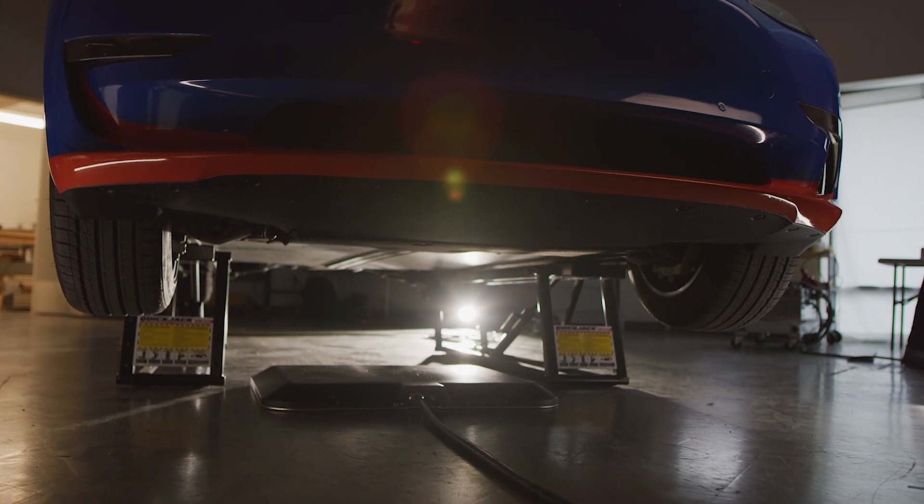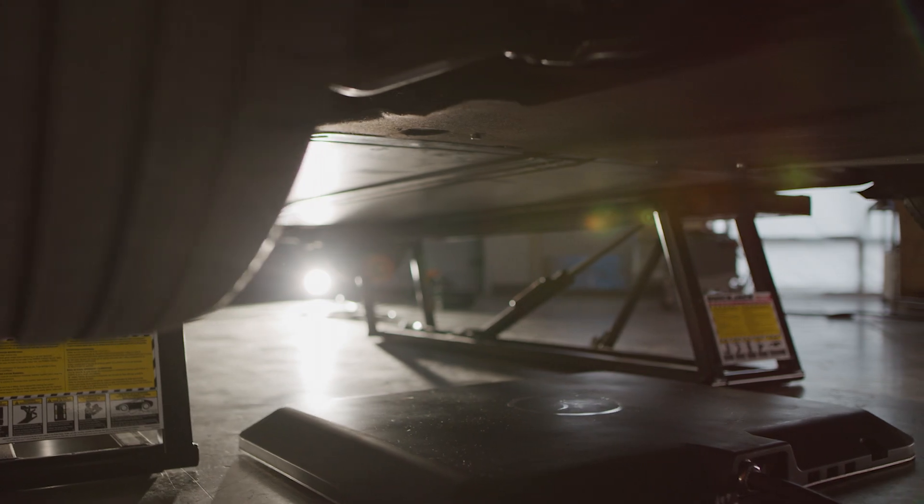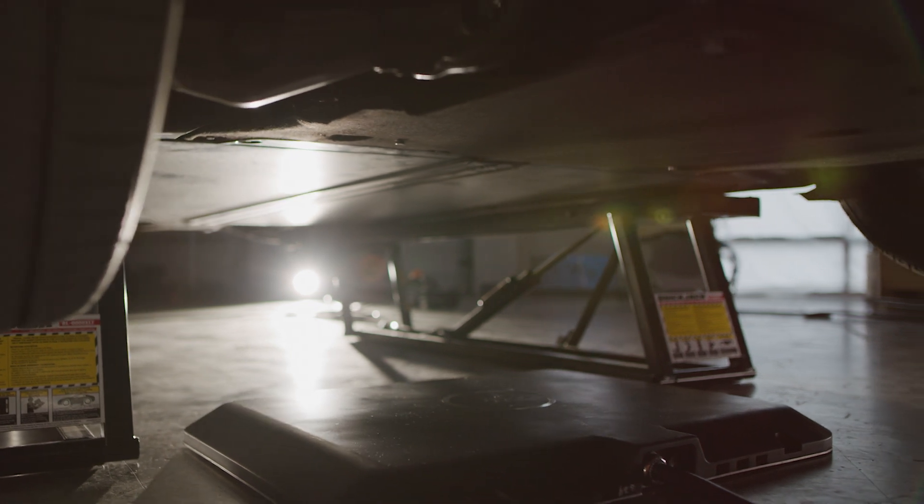The power pad is installed on the vehicle, accepts that power from the charging pad, and delivers it directly to the high voltage battery pack of the electric vehicle. The system will charge at a rate of 11 kilowatts, will connect to a standard 60 amp circuit, and will deliver about 40 to 45 miles per hour charge rate.